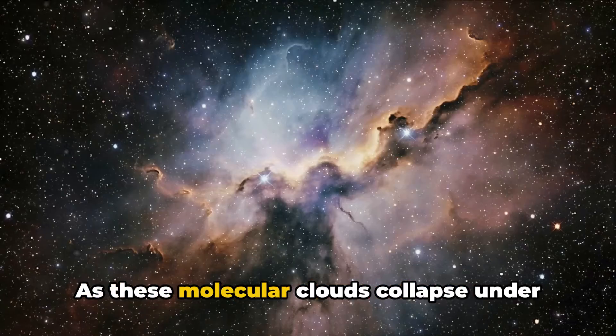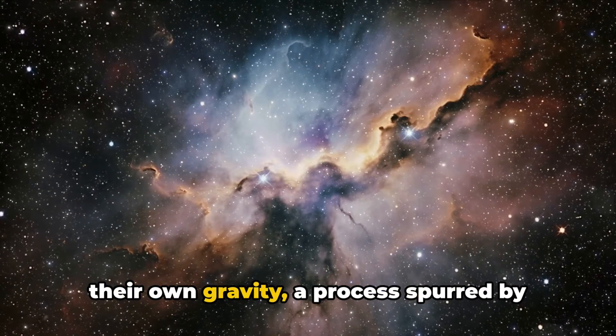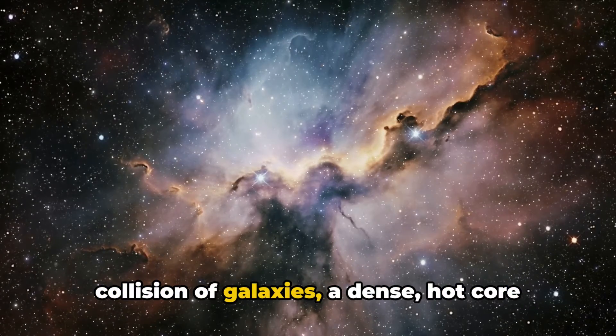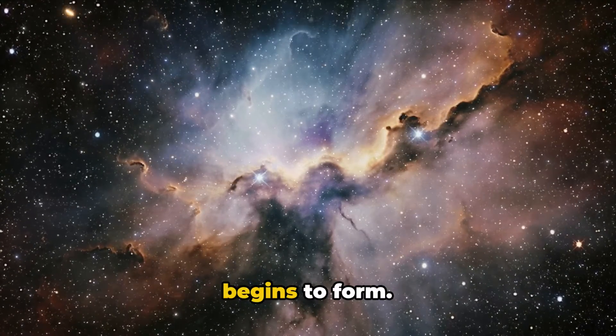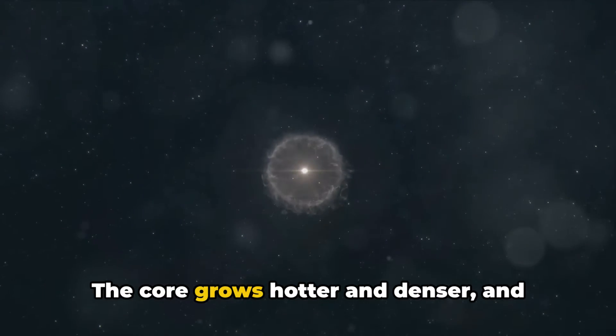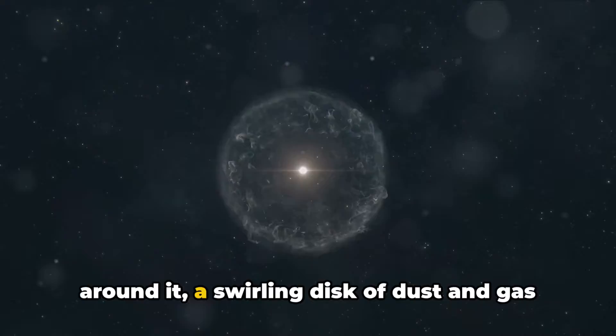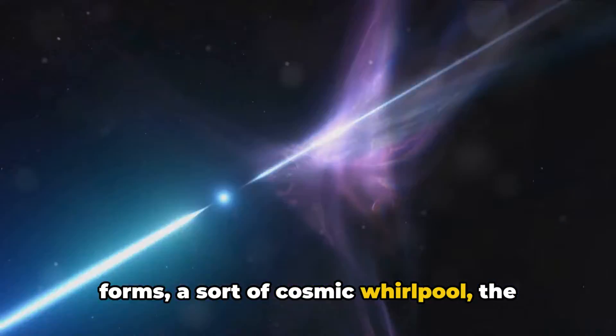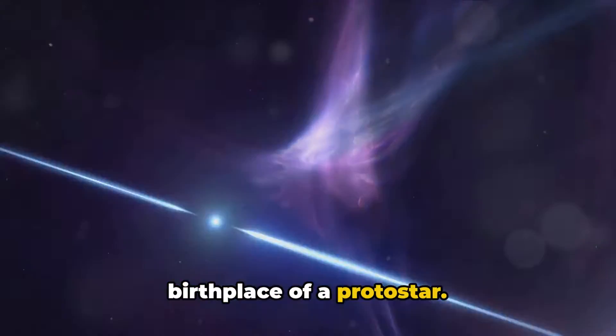As these molecular clouds collapse under their own gravity, a process spurred by factors like a nearby supernova or the collision of galaxies, a dense, hot core begins to form. This is the infancy of a star. The core grows hotter and denser and around it a swirling disk of dust and gas forms, a sort of cosmic whirlpool, the birthplace of a protostar.